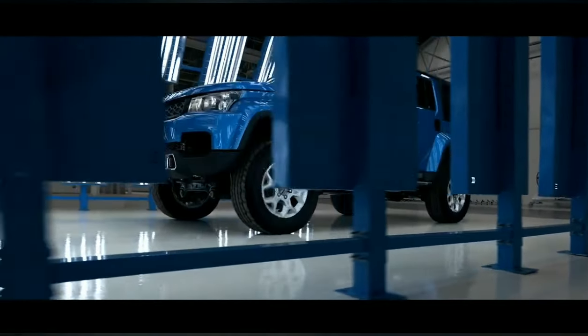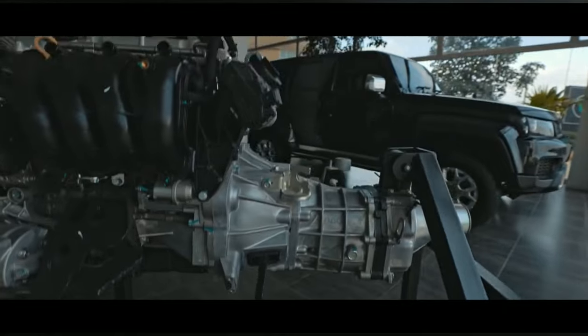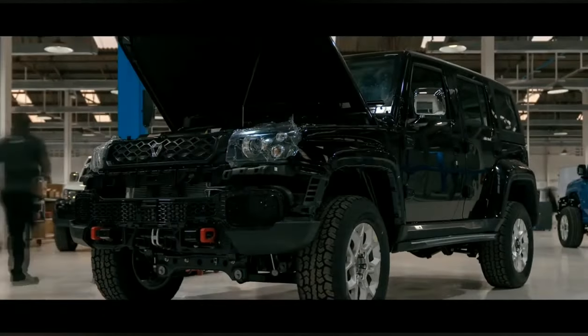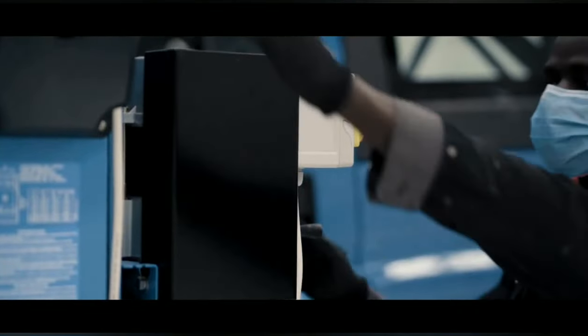It does not mean you have to compromise on quality. We are incredibly proud of the team and the effort that they've done in making sure that we have a vehicle that's suited to our needs, to the Kenyan market and our conditions here locally.